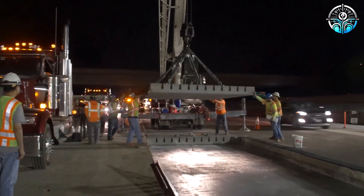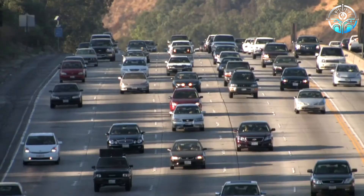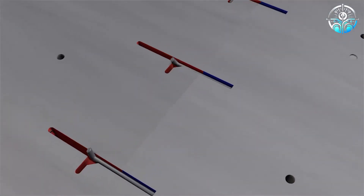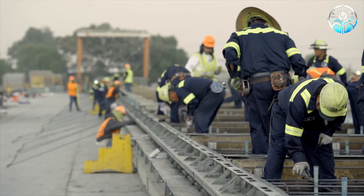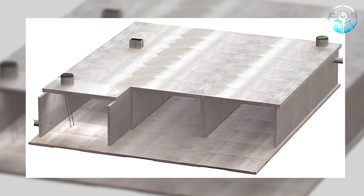To expedite the project, they manufactured a staggering 6,500 precast concrete slabs specifically for the 15.6-kilometer section. Each slab measured a substantial 3.8 meters by 3.4 meters, demonstrating the project's scale. The Old Castle infrastructure team worked diligently, achieving an impressive production rate of 280 slabs per week.